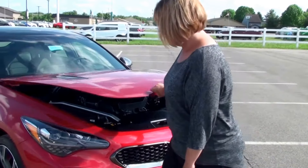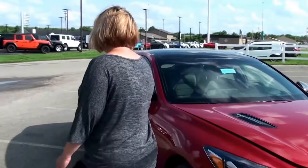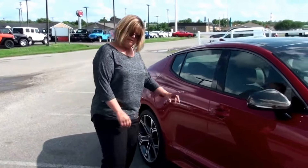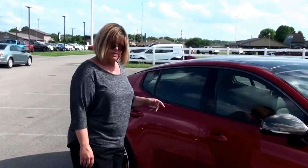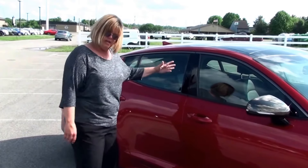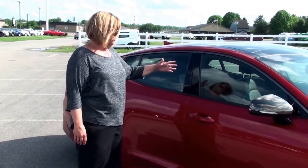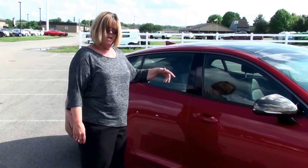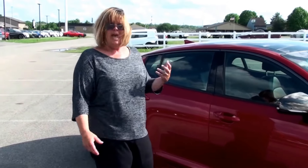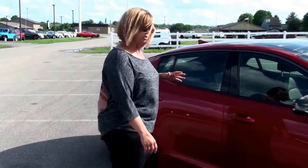Now let's move over here to the side. Safety has always been the top priority of the Kia. They have equipped this car with some of the most advanced technology and safety features. You have side airbags, you have side curtains, you also have dual front advanced airbags, and there are also sensors in the seat belts and the airbags that react in the time that they need to in certain situations.